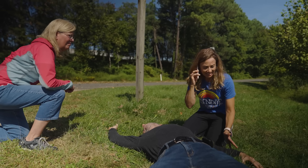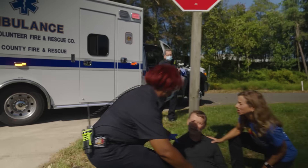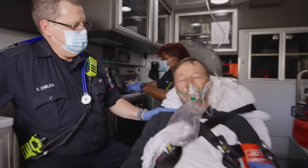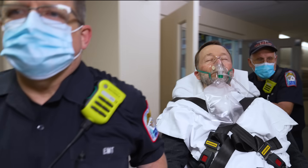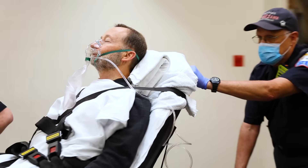A 911 call alerts a dispatcher. The dispatcher alerts the local emergency medical technicians. The EMT determines it is likely a stroke. The call is made to the hospital. The doctor notifies the team that the patient is inbound. When the patient arrives, he receives rapid stroke-specific care.